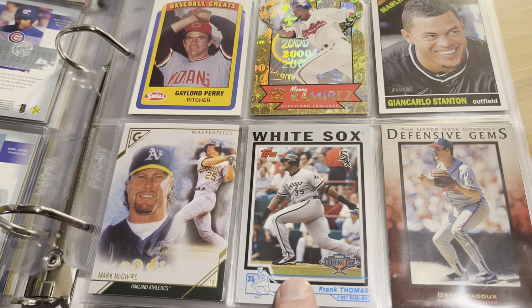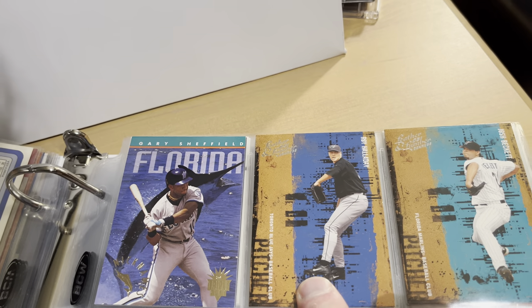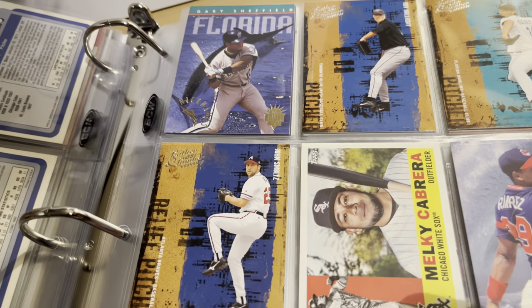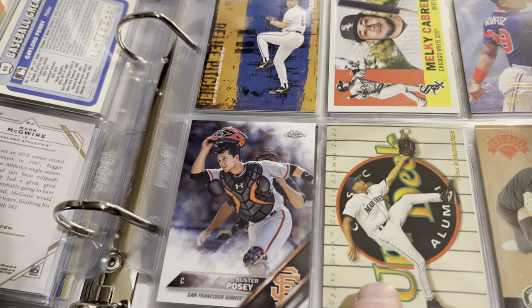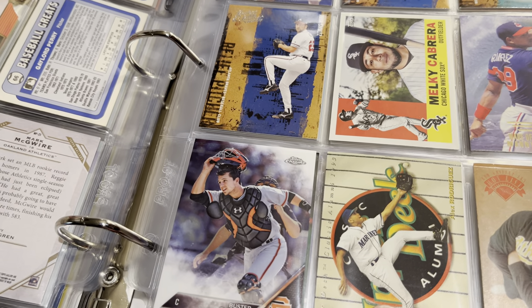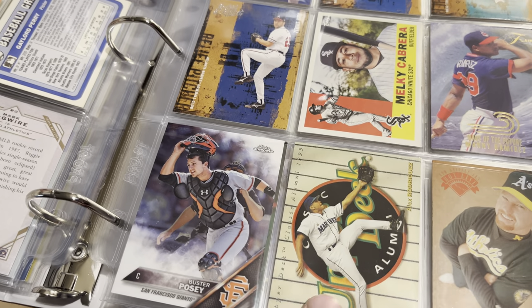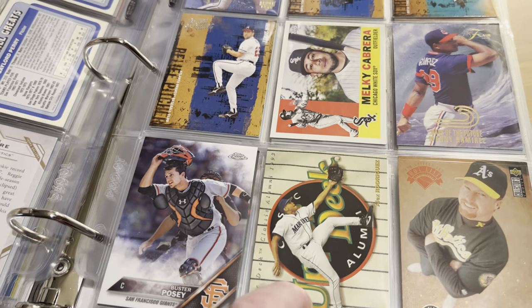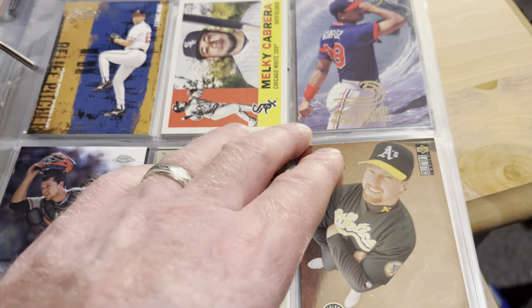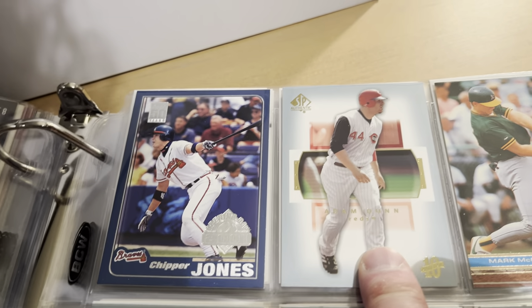Topps Gallery masterpiece of Mark McGwire, Frank Thomas from Opening Day, Greg Maddux from Upper Deck Defensive Gems, Gary Sheffield, something called Nicknames, and Leather and Lumber '05 — that's Roy Halladay and Josh Beckett, John Smoltz. We have Miguel Cabrera on an Archives card, Manny Ramirez Flair, Buster Posey Topps Chrome, and an Alex Rodriguez Upper Deck Classic Alumni 1993 — this is actually from the same set his rookie card is in, so it's not technically considered a rookie card, but it's a nice addition. Collector's Choice Mark McGwire, another 2001 Topps Opening Day Chipper Jones, and some more SP Authentic cards with Adam Dunn.